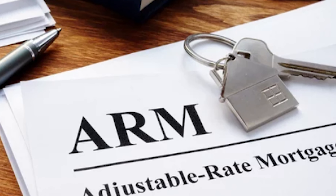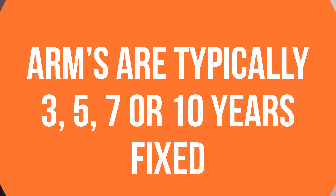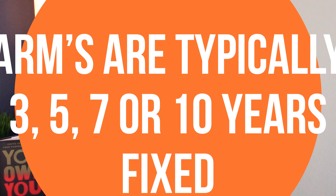An adjustable rate mortgage is exactly what it says — it adjusts. But here's the caveat: it's usually fixed for a certain period of time, normally three, five, seven, or ten years. And then after that, it's going to adjust in certain increments over time.